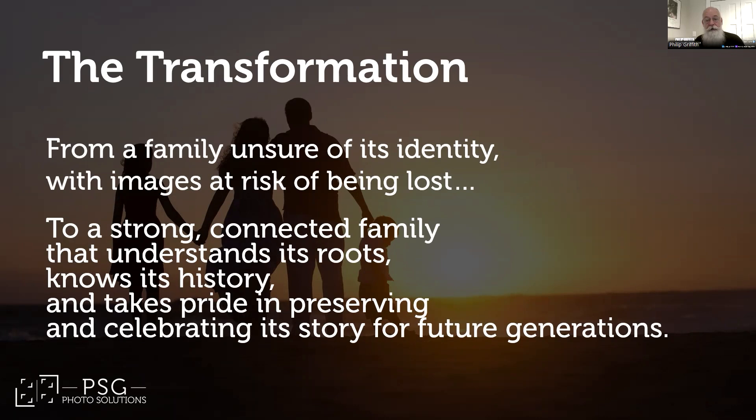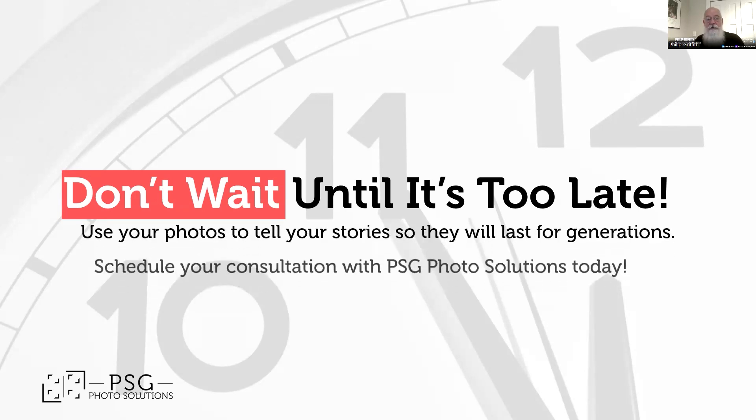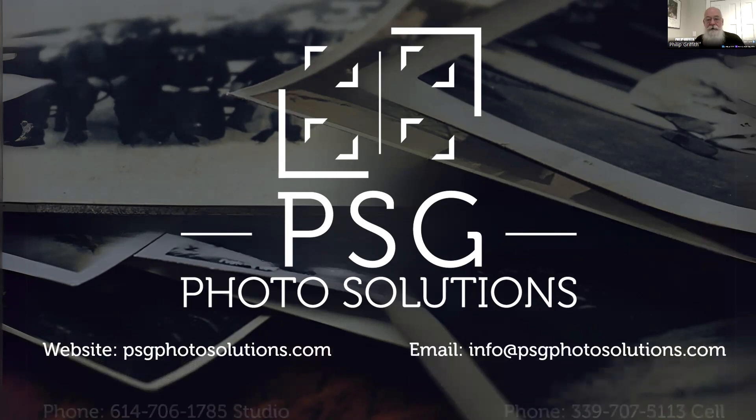You'll have peace of mind knowing everything is backed up and stored properly, and you've got your photos covered even if disaster strikes. So don't let another day go by without preserving those precious memories. Schedule your consultation with me today and let's make some magic happen. Remember: photos are always important but never urgent — until it's too late. So let's make sure it's never too late for you. Here's how you can reach us: visit our website, shoot us an email, or give us a call.